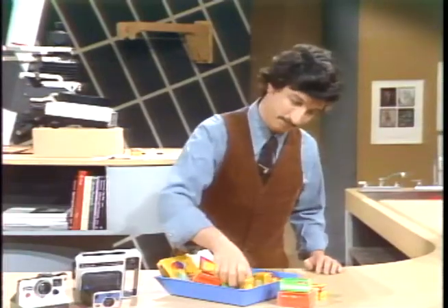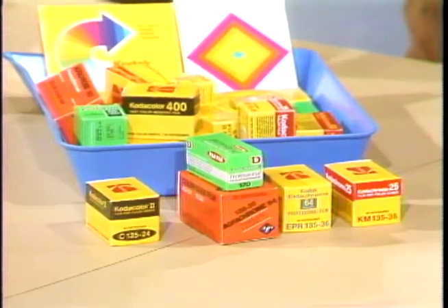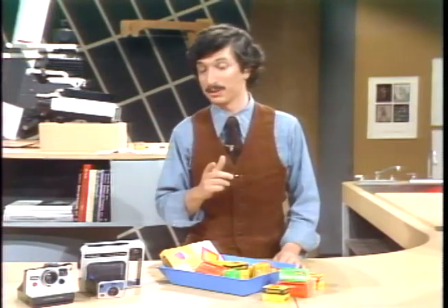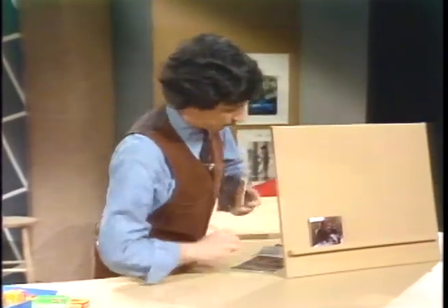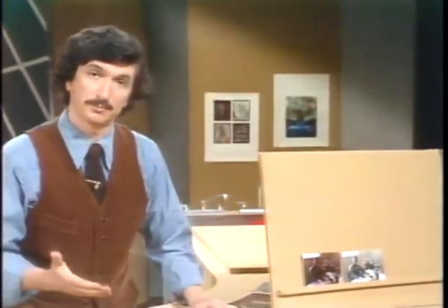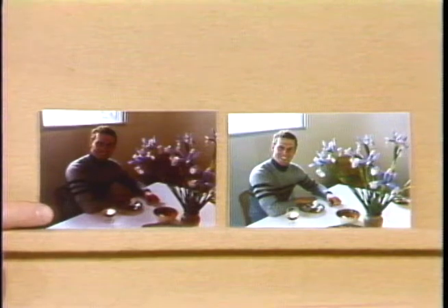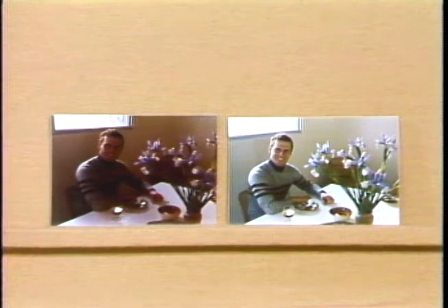If you work with color print film — also called color negative film — you have, besides the variables inherent in different brands of negative film, the added variable of the person who operates the processing and printing machinery, whose taste for a particular color might not necessarily match your own. Here are two machine prints made from the same negative. The photographer didn't like the first result and sent it to a different lab, and he got a result he preferred.